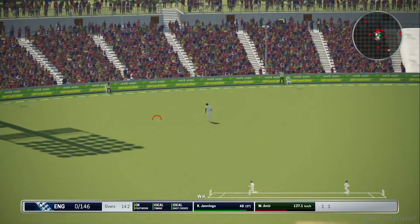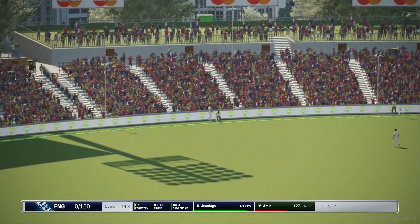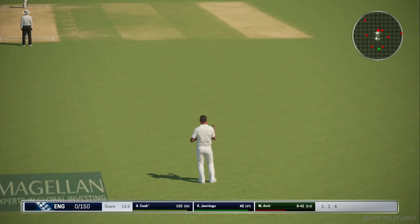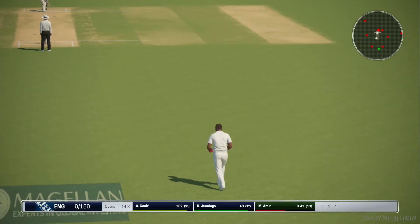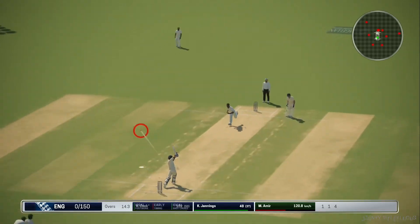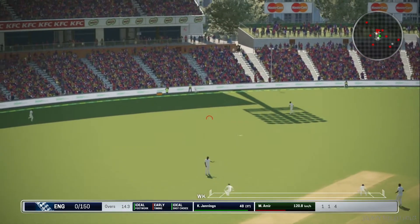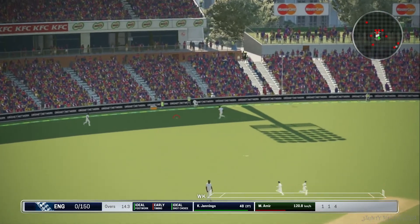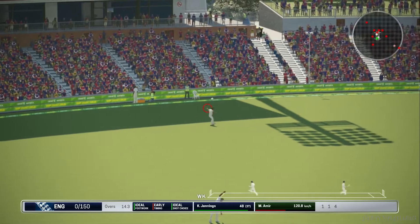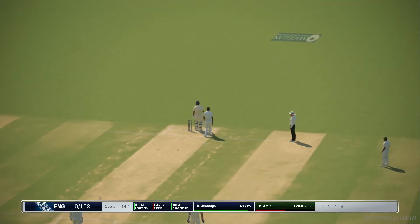Not a bad shot that. Good effort. Four runs. Good shot. Good timing. And that's three.